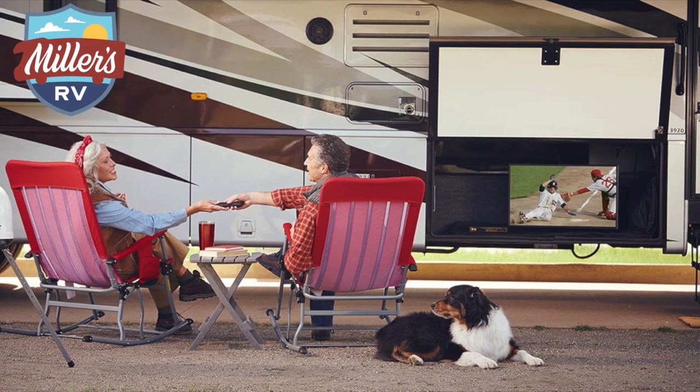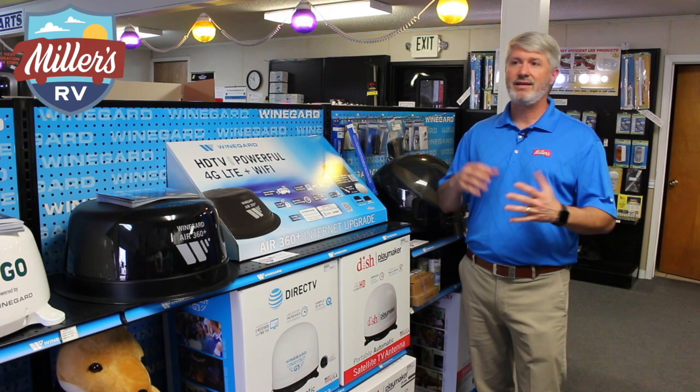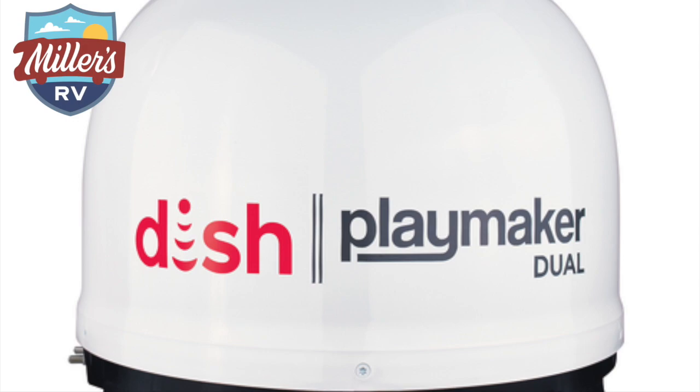The DISH signal is also HD. Now, with DirecTV you do get Major League Baseball, the Sunday Game Ticket, and things like that — you don't get those with DISH — but for the general purpose of using it with the RV, DISH provides an HD picture. We carry the DISH Playmakers, which are specifically for DISH and won't work with DirecTV, while the Winegard G2 will work with either DirecTV or DISH and can flip back and forth between them.